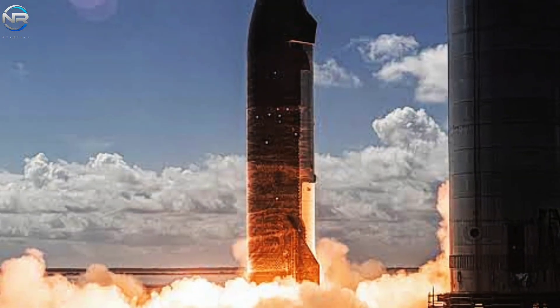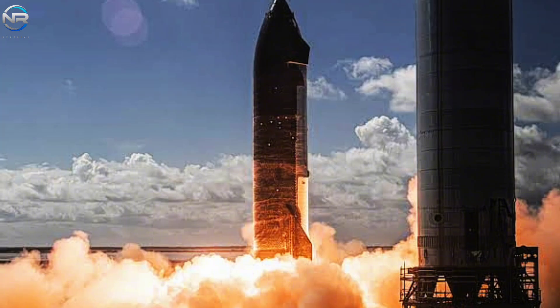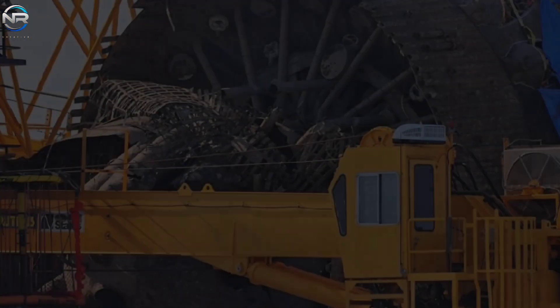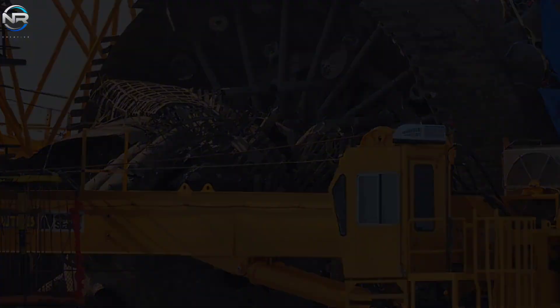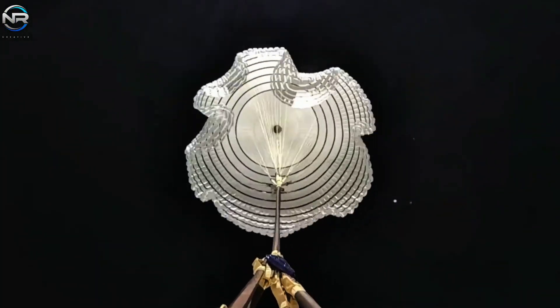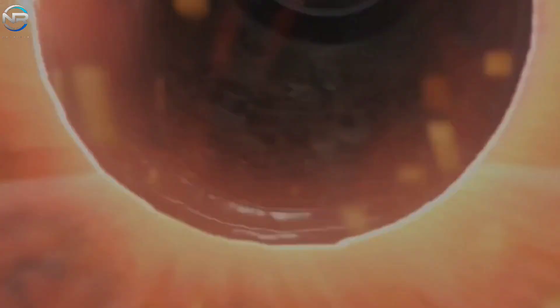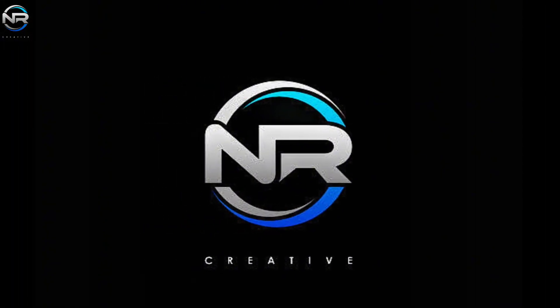The long-awaited static fire test for Spacecraft 37 is finally underway. Everyone is excited, but when will it actually happen? Meanwhile, B-13 has returned home and is preparing for its next adventure. The Falcon 9 mission was delayed due to a power outage, and Europe has completed a parachute test for its Mars landing — a crucial step in exploring other planets. Let's discuss it all in today's episode of NR Studio.